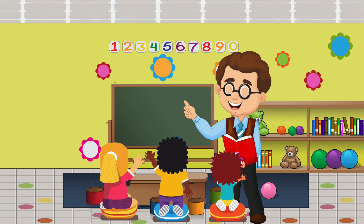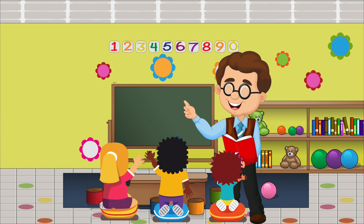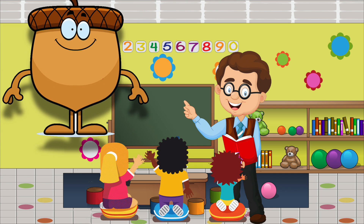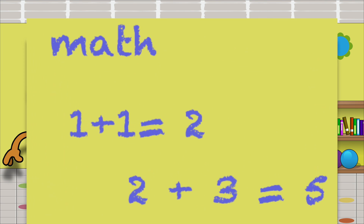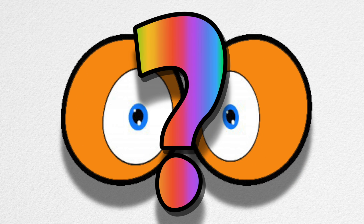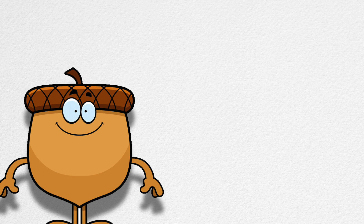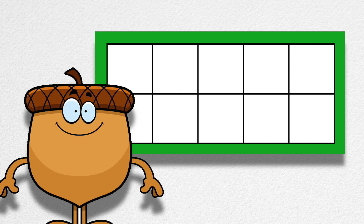My teacher read the class a book. But none of us, none of us listened at all. Why not? Because right behind her head, a huge acorn taught instead. It was writing math right on our classroom wall. I can't believe my eyes, can you? That acorn, it came to teach our class and used ten-frames for its math.